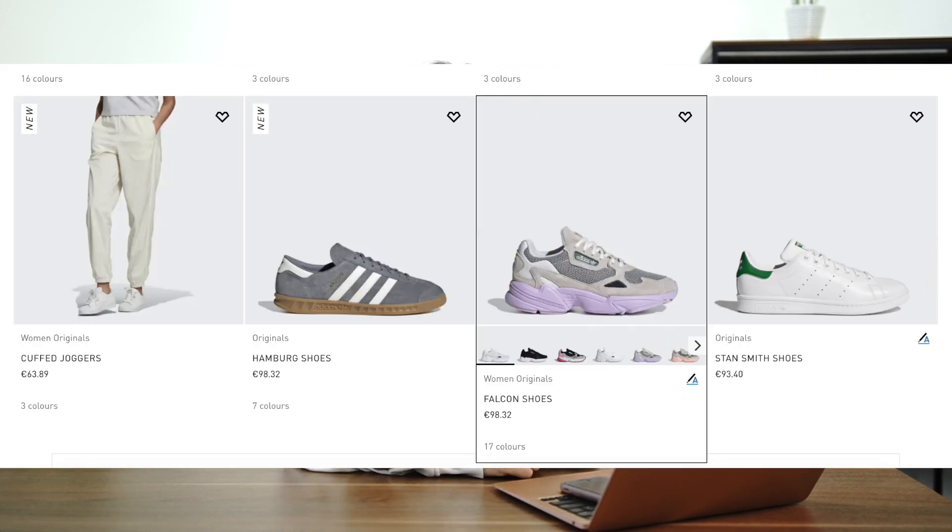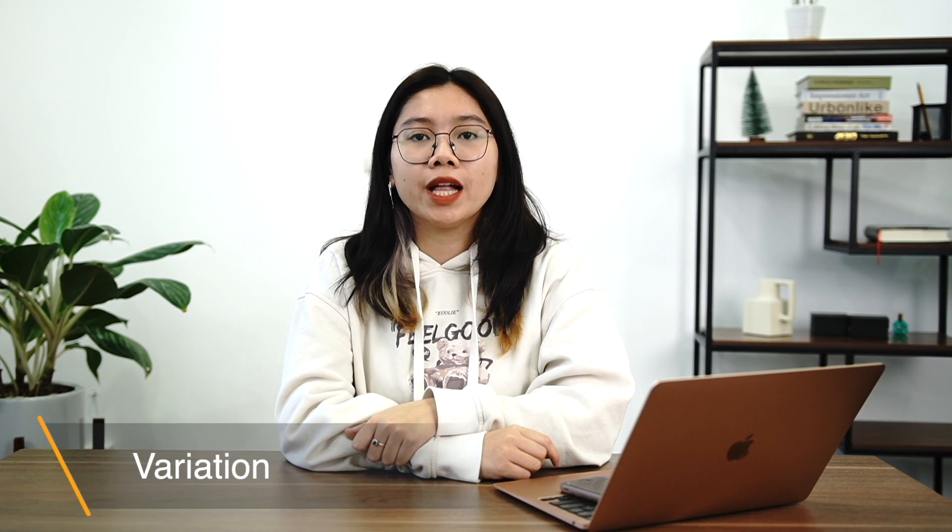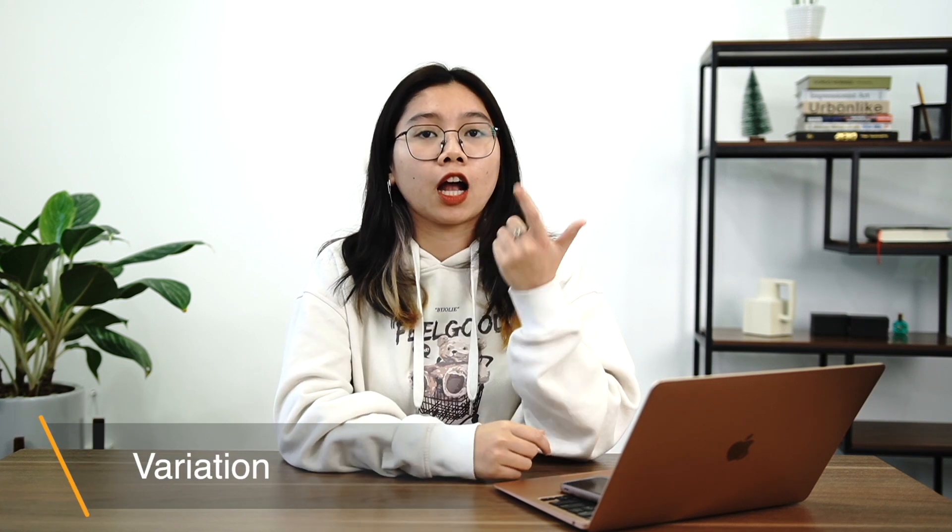The final thumbnail suggestion is a product variation thumbnail for products that have variations. Running shoes are shown as cutout thumbnails on Adidas and when the mouse hovers over the list items, color variations will be shown. Retail products are popular in daily life and come in many forms, colors, materials, and more. Customers will carefully choose one that fits their needs and interests before deciding to purchase.